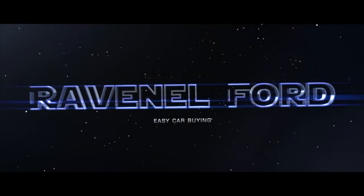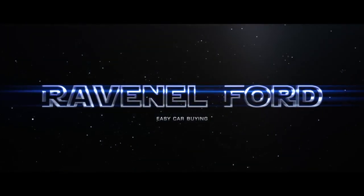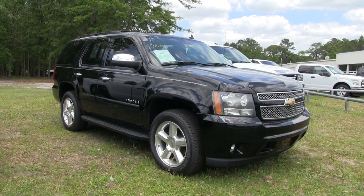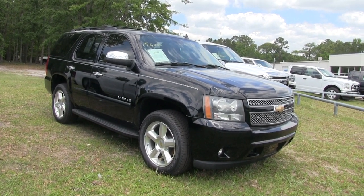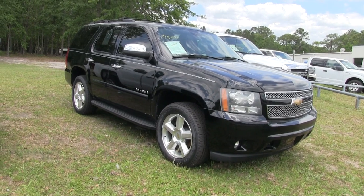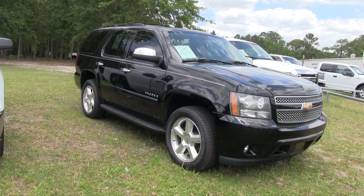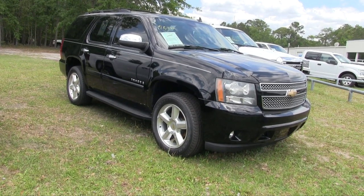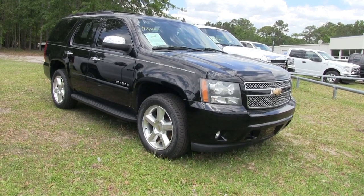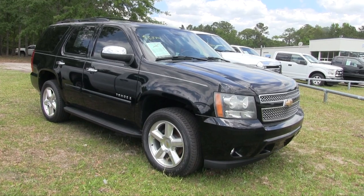What's up everybody, welcome to Ravenel Ford. Today at Ravenel Ford we're looking at a Chevy — that's right, it's a Tahoe. This one is a 2007 Chevy Tahoe. Good-looking car, let me tell you — the Chevy Tahoe has always been a nice-looking vehicle.